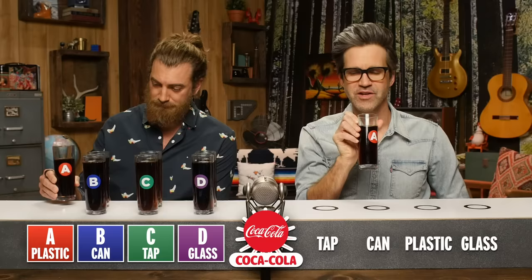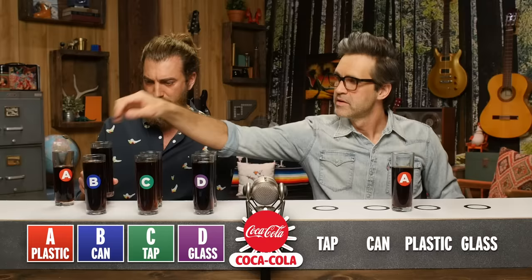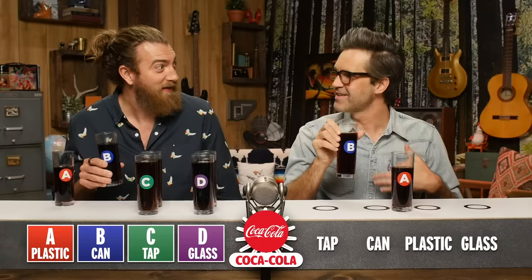Start with A. Can — I can taste the can, man. You taste a little bit of aluminum. I think this is plastic bottle. I tasted the can in the first one. Alright, so we're gonna put it right here in the middle because we don't know yet. For B — glass bottle. Is it sweeter? It just tastes like Mama Nell's house, man. Mama Nell gave me the Coke in the glass bottle. It's a little fizzier, but there's like an airier quality. I feel strongly this is glass bottle, and we are in strong agreement.